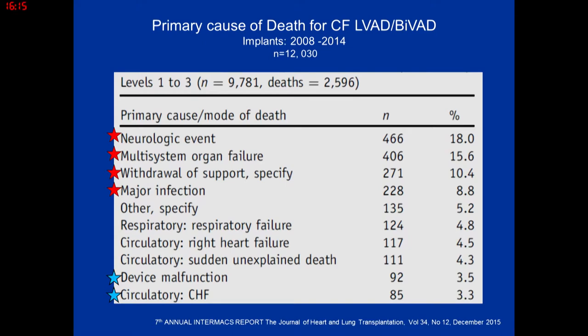The primary causes of death in LVAD patients are neurologic events, multi-system organ failure (related to progressive heart failure), and withdrawal of support. This reinforces the need for palliative care consults and end-of-life discussions before LVAD implantation, because families inevitably face decisions about turning the pump off. Major infection remains a hazard. Device malfunction is relatively low at 3.5%, as you usually have time to stabilize the patient and do a pump exchange.